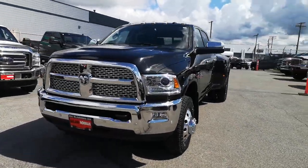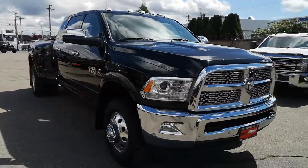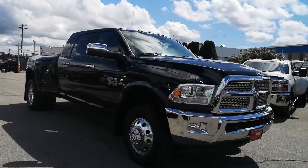All right, just going to give you guys a closer look at the 2017 Ram 3500. Absolutely beautiful truck here.